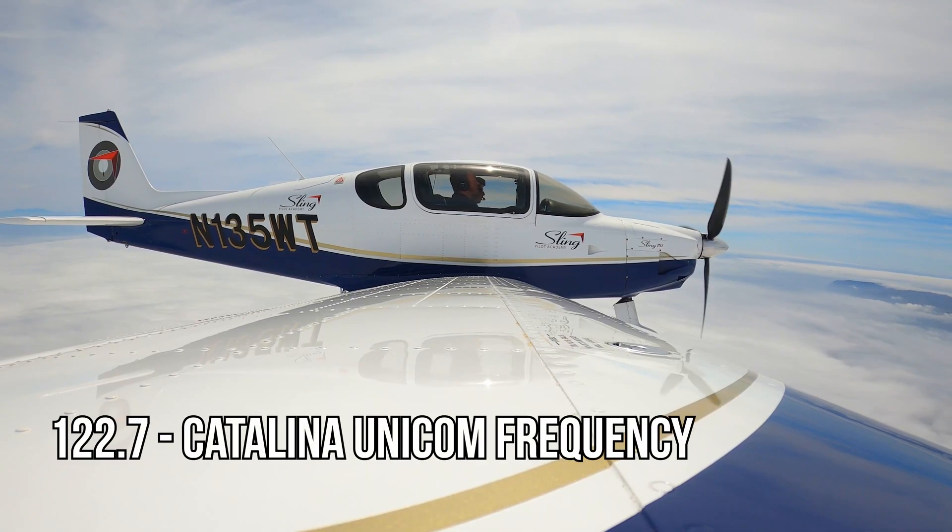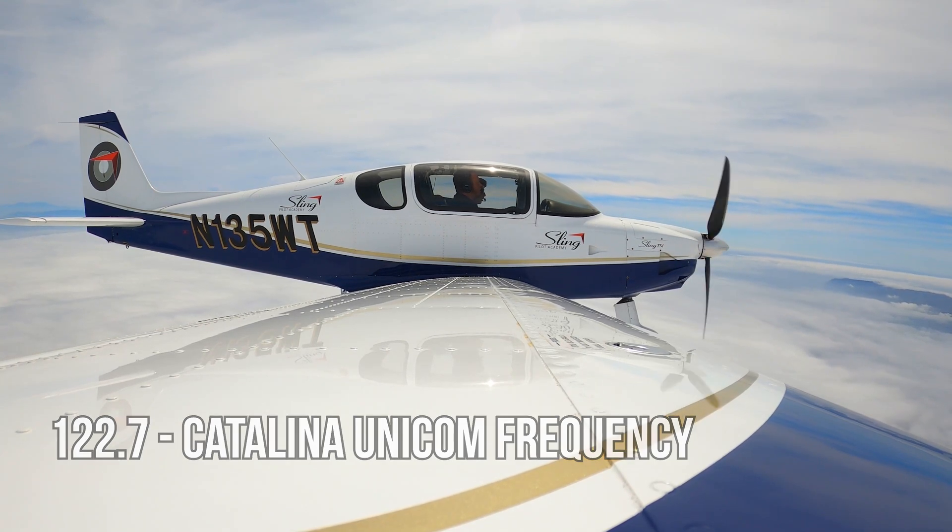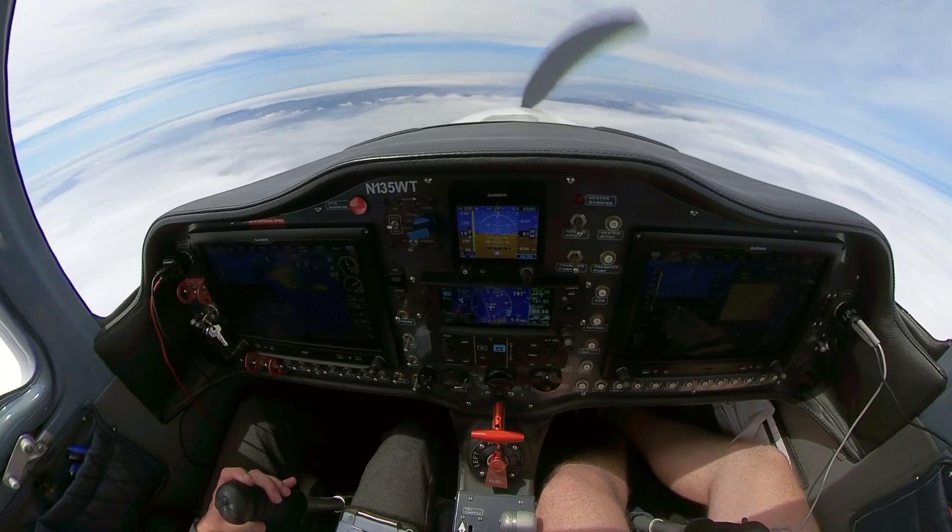Catalina traffic, experimental Sling 135 Whiskey Tango is 10 miles north of the field, and we'll be flying over Two Harbors and entering the downwind on the 45 to join right traffic for runway 22, Catalina traffic.